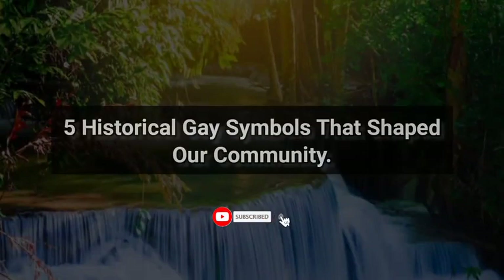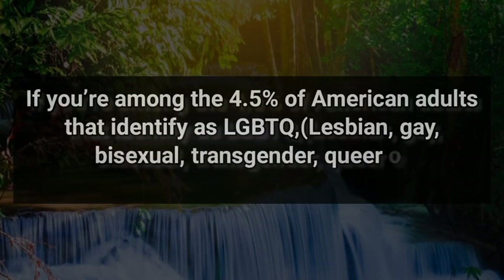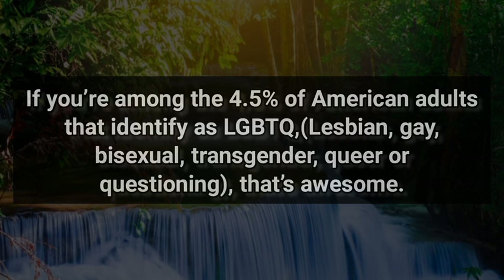5 Historical Gay Symbols That Shaped Our Community. If you're among the 4.5% of American adults that identify as LGBTQ+ — lesbian, gay, bisexual, transgender, queer or questioning — that's awesome.